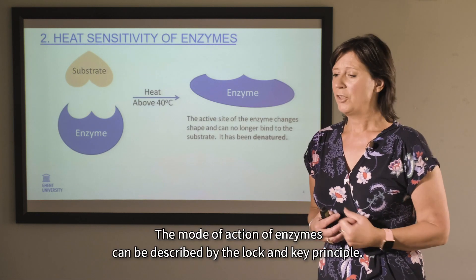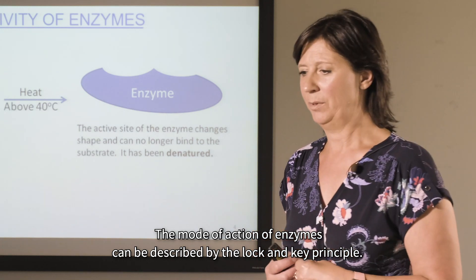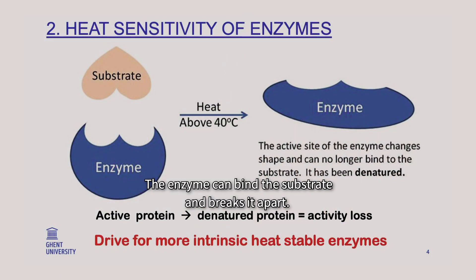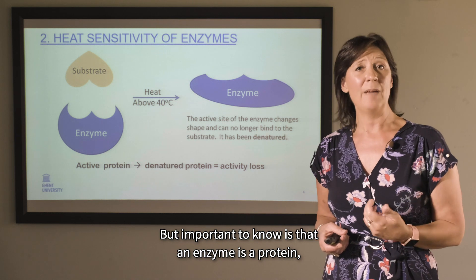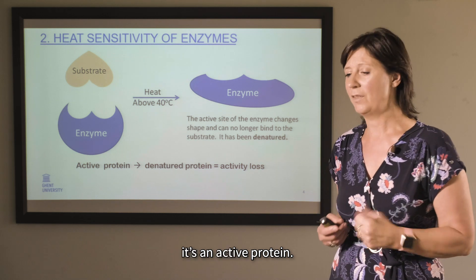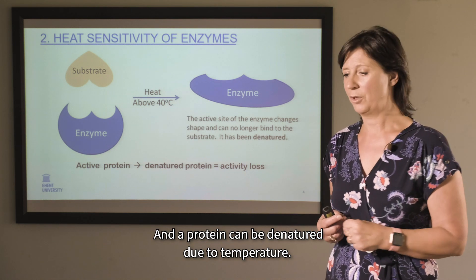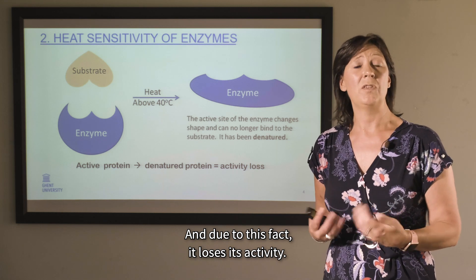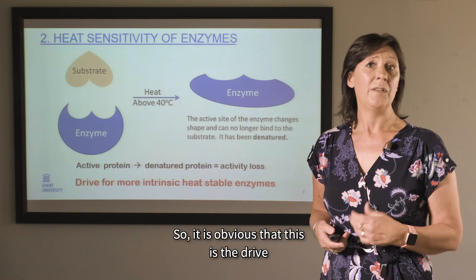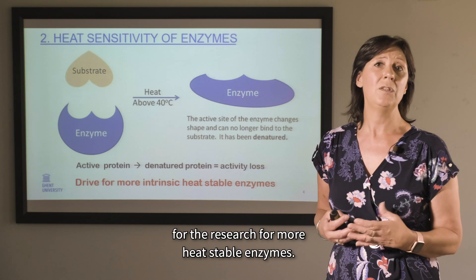The mode of action of enzymes can be described by the lock-and-key principle: the enzyme binds the substrate and breaks it apart. Importantly, an enzyme is a protein — an active protein — and it can be denatured due to temperature, causing it to lose its activity. It is therefore obvious that this drives the research for more heat-stable enzymes.